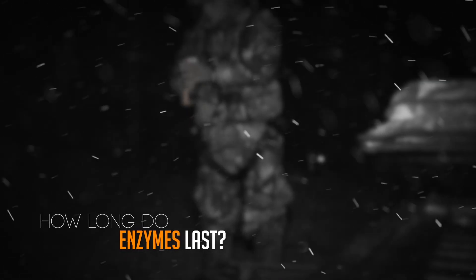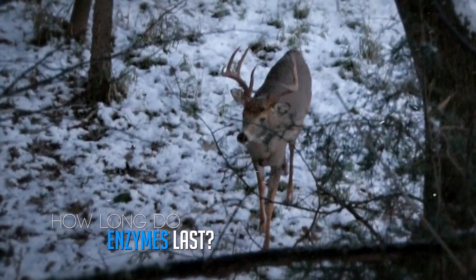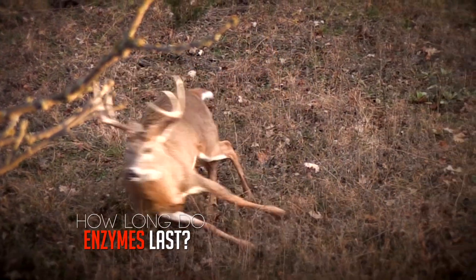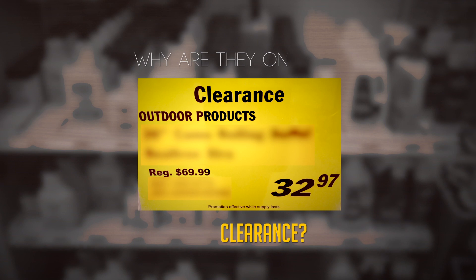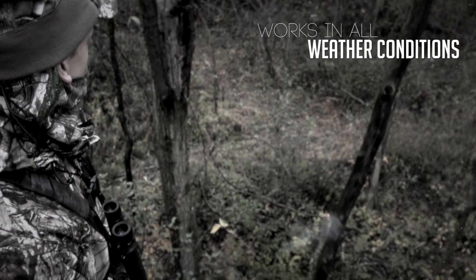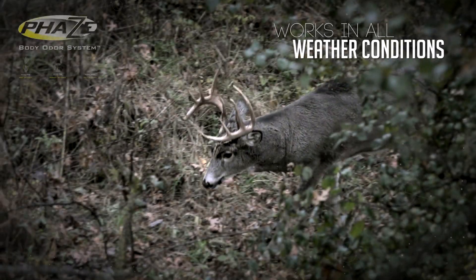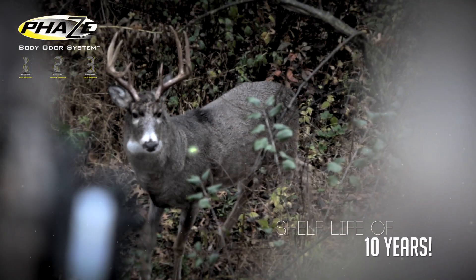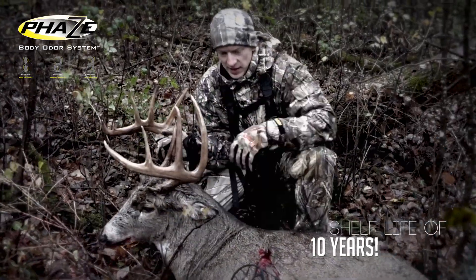Are enzymes limiting your hunting success due to a limited shelf life? Freezing temperatures render most enzyme products useless, and extreme heat damages and diminishes the effectiveness of enzymes, meaning last year's clearance items might already be spoiled. The new Phase Body Odor System has been tested and proven to maintain its integrity and effectiveness in all weather conditions, with a shelf life of more than 10 years.